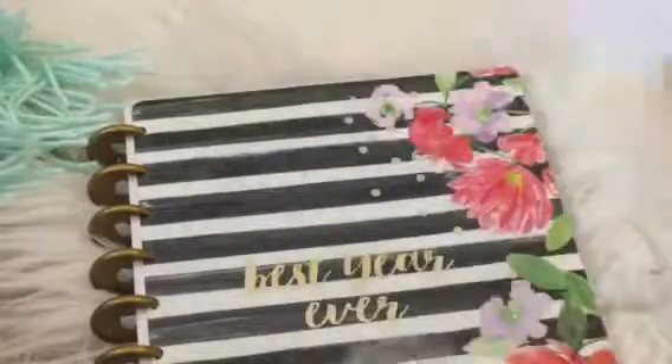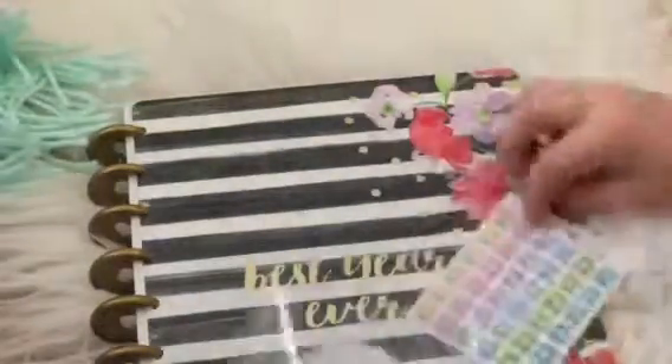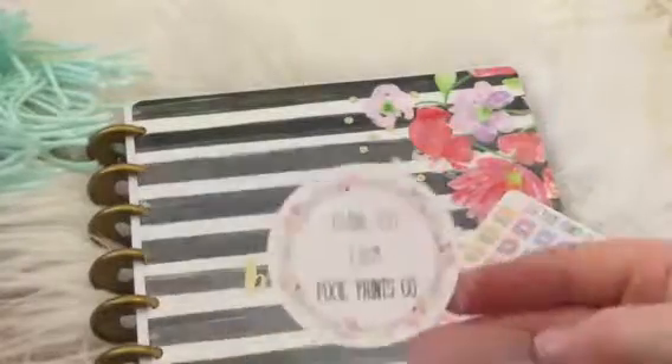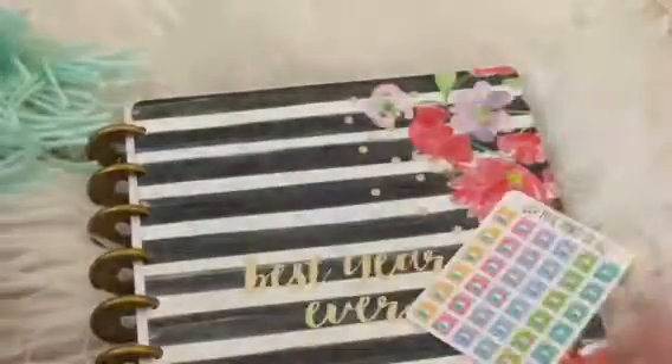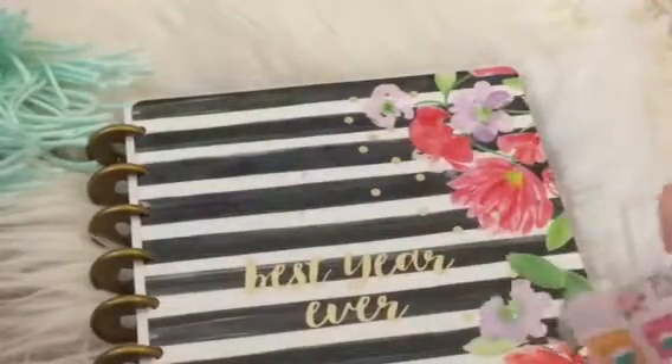They're very small. Let's see if I have anything else in the box. They're cute little small stickers. So they're really cute small washing machine stickers. She also included a business card that says 'Thank you from Pixie Prince Co.' I ordered a lot more from her, but this is so far what came in the mail.